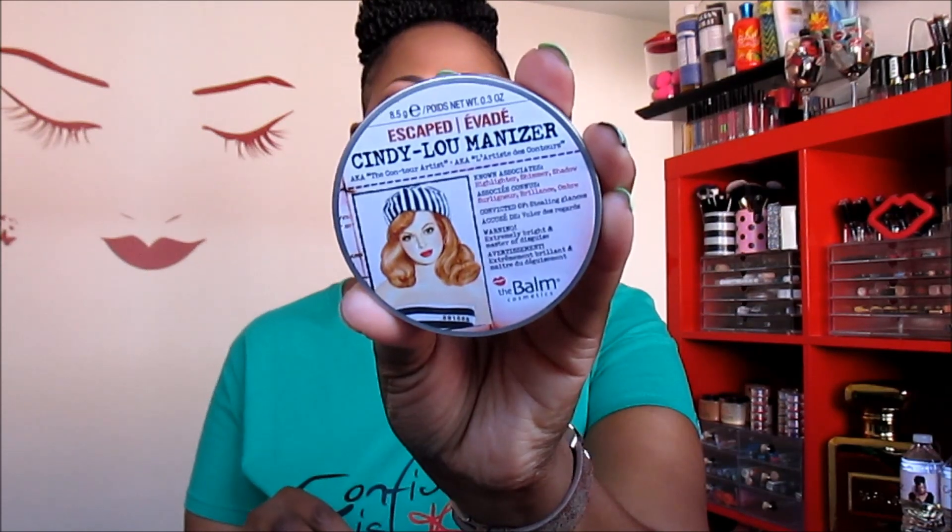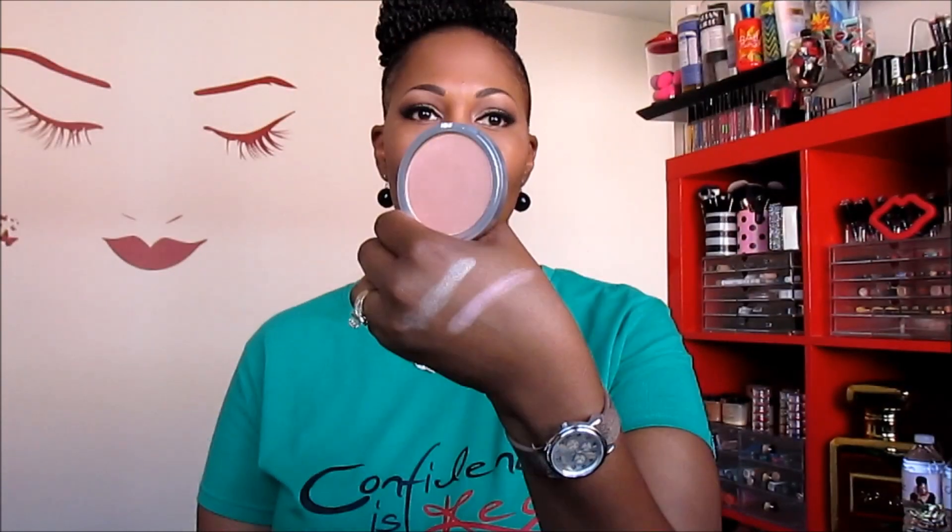This one is Cindy Luminizer and as you can see the packaging is the same. This one has more of a pink undertone, so if I were going to rock my fever blush or a pink-tone blush I would use this as a highlighter. Trust me, women of color can definitely rock a pink highlighter — I've done it before. This will be great with pink blushes, maroon blushes, or anything in that family.